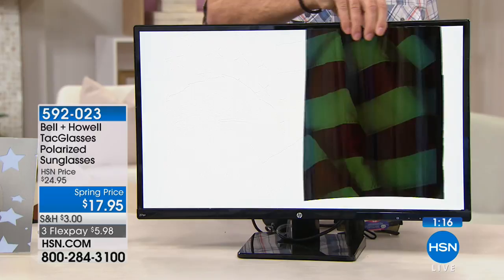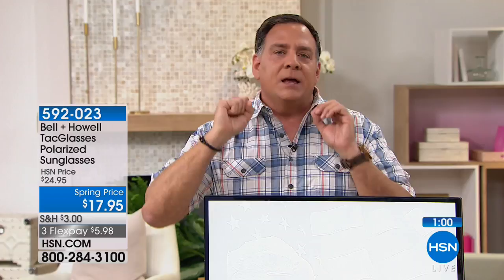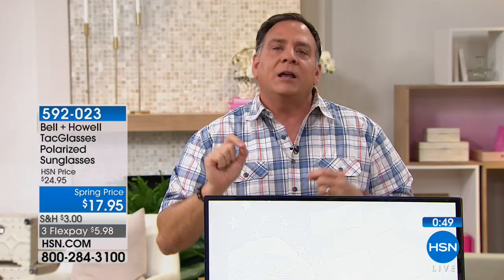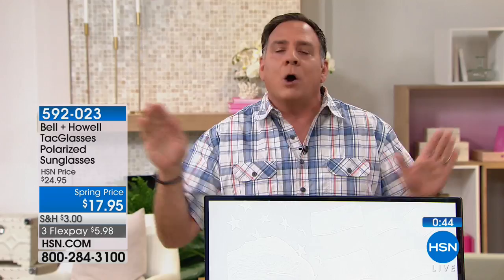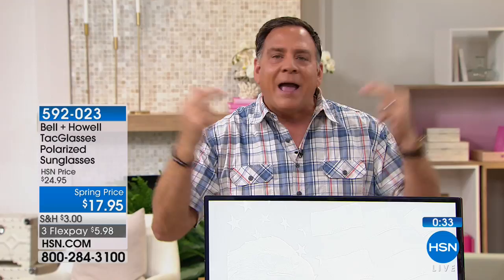I sometimes wear glasses to read and paid a ton of money for transitional lenses that turn dark outside. My doctor said to make sure I also get a good pair of polarized sunglasses. When your glasses turn dark, your irises open up and let in more light — but if they're not blocking UVA and UVB, you're letting bad stuff hit your eyes. These glasses won't do that, so even if you have regular glasses or contacts, you need a pair of these.